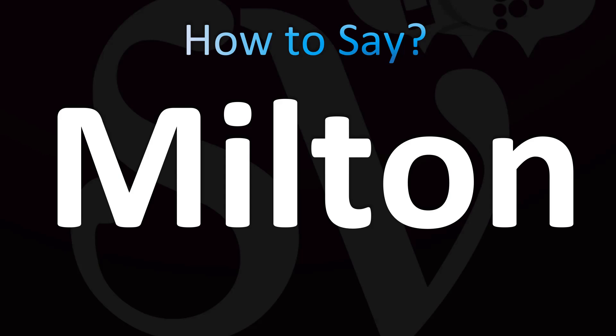Let's break it down. English pronunciation. Melton. Okay, it's not mel-ton or mile-ton or mile-ton. Mel-ton. Stress on the first syllable. Melton.